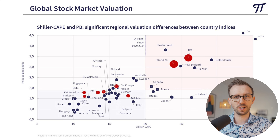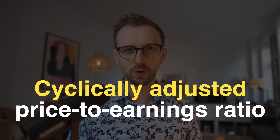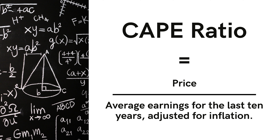The x-axis displays the valuation of individual stock markets based on the Shiller CAPE ratio. The Shiller CAPE ratio is a means to measure how expensive or cheap an entire market is — it stands for Cyclically Adjusted Price-to-Earnings ratio, developed by Nobel Prize winner Robert Shiller. The idea is that you divide the current stock market price by the average inflation-adjusted earnings over the last 10 years, smoothing out fluctuations. A high CAPE indicates a richly priced market; a low CAPE indicates a relatively cheap one.